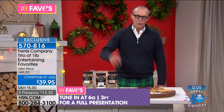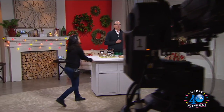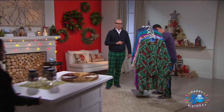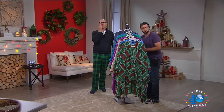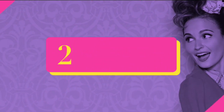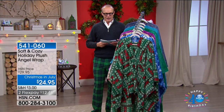Extended returns on the Ferris nuts as well through the end of January 2018. Tune in at 6 a.m. for a full presentation. The 6 a.m. host will definitely be chowing down on those Ferris nuts!